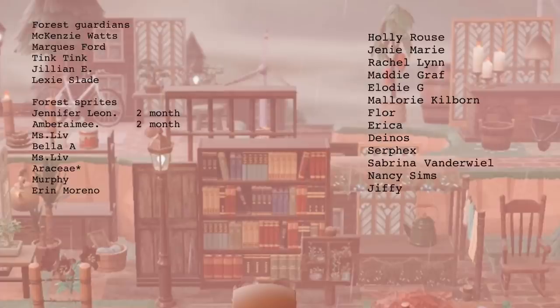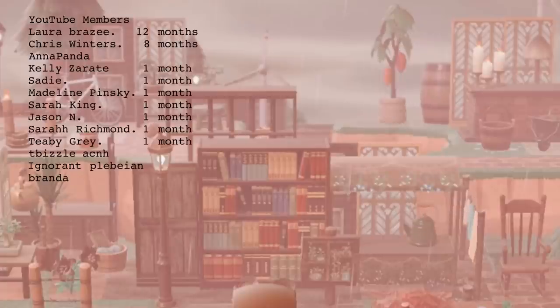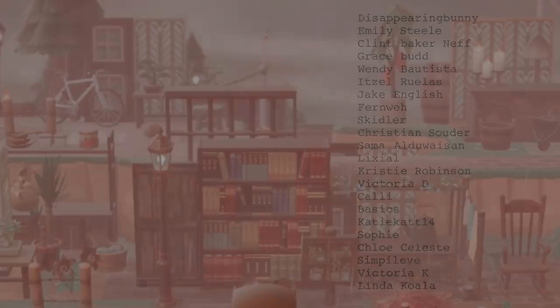Before the video today, here's a huge thanks to the YouTube members. I hope you enjoy the hacked items and access to the Discord server.